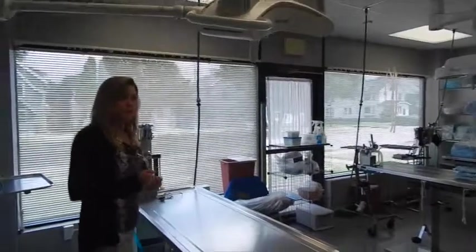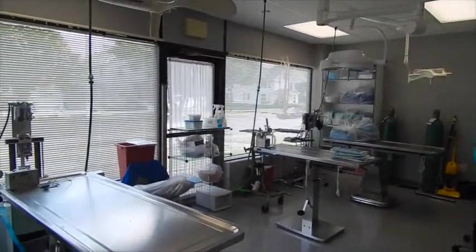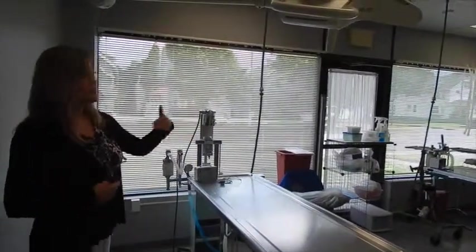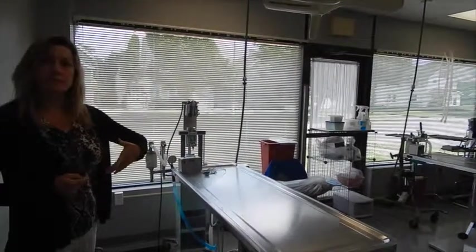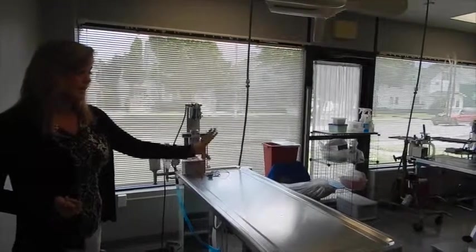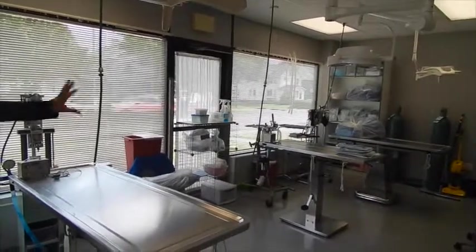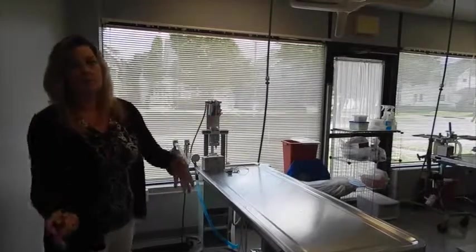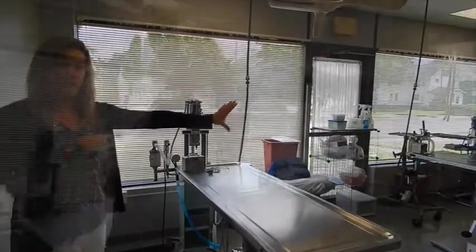We've got three tables working. On any given day we usually have two doctors, and sometimes we also have an intern rotating through. During our two-doctor days we'll have all three tables in play — one doctor wrapping up a patient on one table and a third patient basically being set up on the third table. As soon as one patient moves into recovery the doctor can move right over to the next table and keep moving.